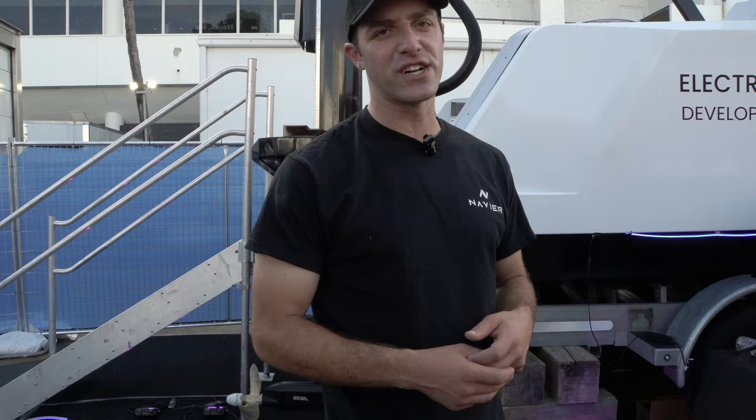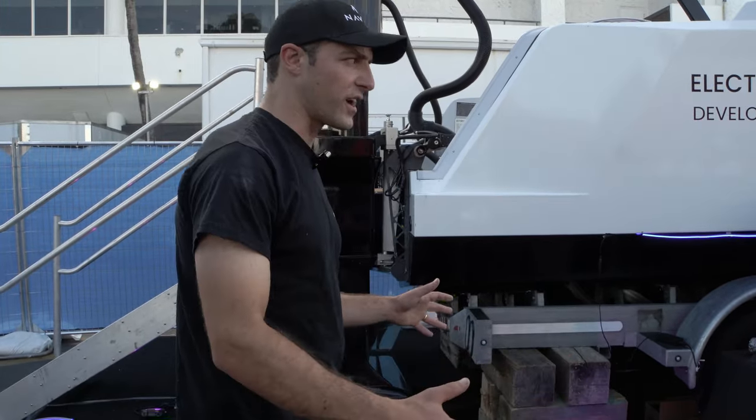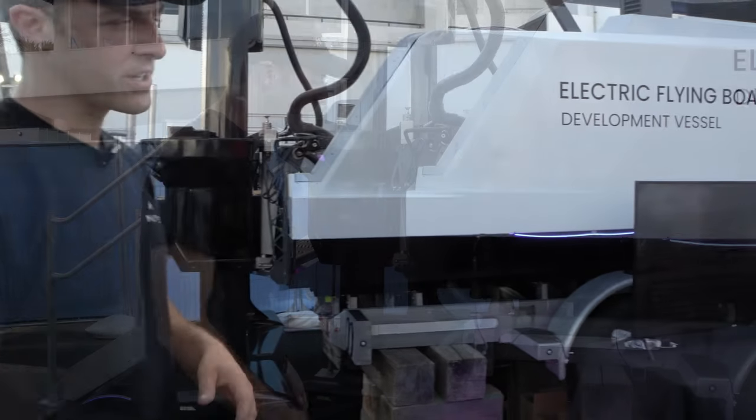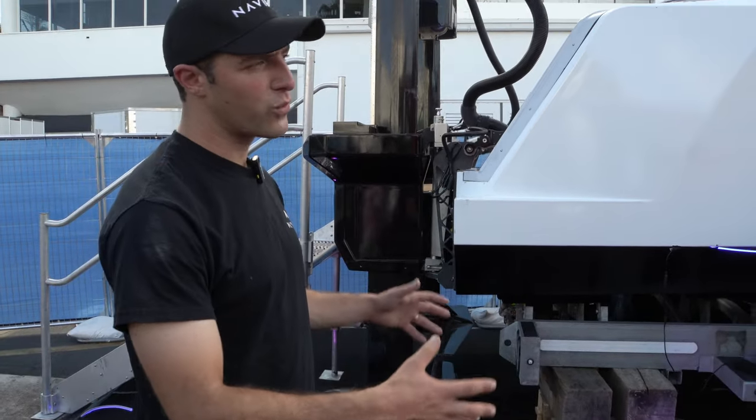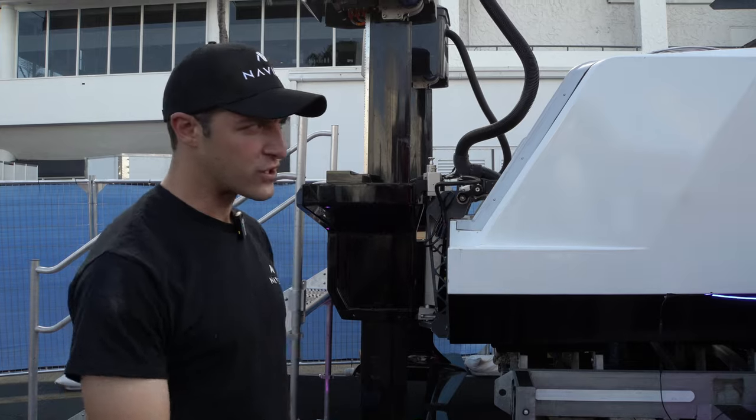This is Navier — America's first and the world's longest range electric hydrofoil boat. This is a 30-foot boat. We use what's called the canard configuration. It's an electric hydrofoil boat, so it gets four feet out of the water, achieved with our three wings on the boat.